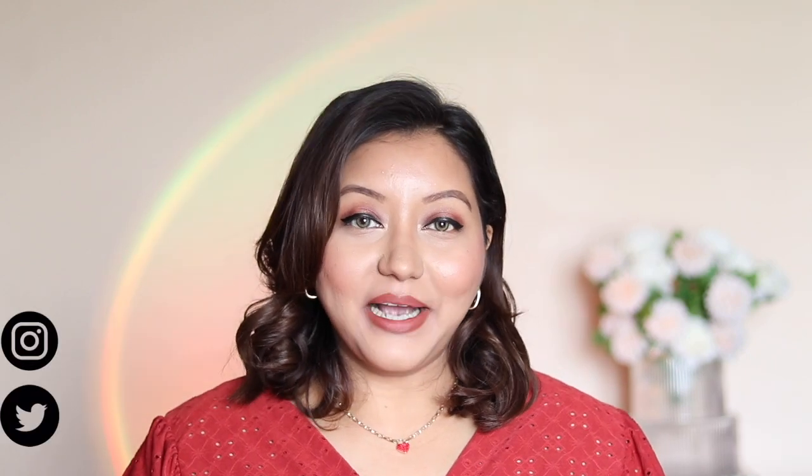Hey guys, welcome or welcome back to my channel. For today's video I'm going to be giving my recommendations for the Nykaa Hot Pink Sale. Just a few quick disclaimers: none of these products are sponsored. They've been used, tested, and loved by me. I have recommended mostly the products that I have in my vanity in front of me, and I'm going with holy grail, ride-or-die sort of products.